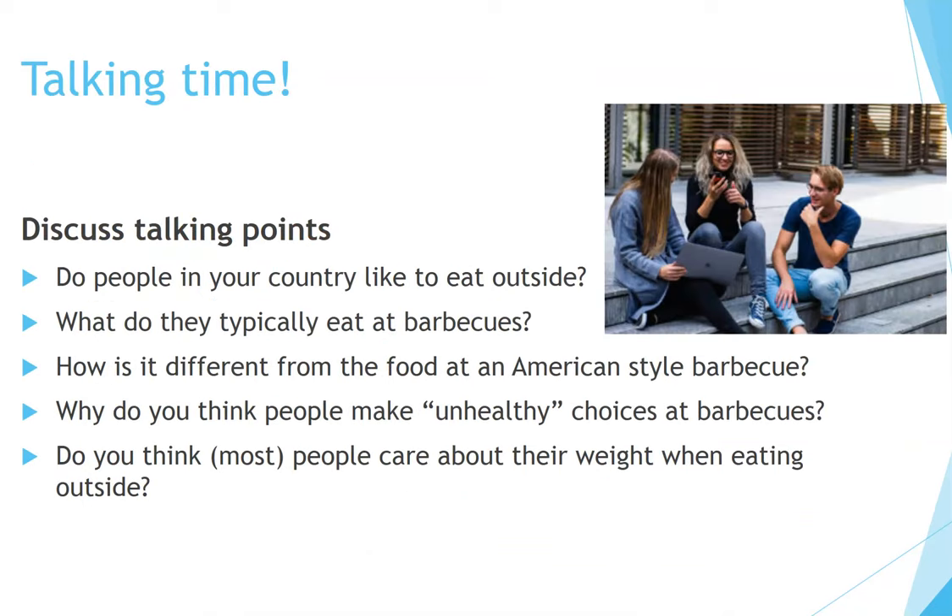Now it's talking time. Discuss some of these talking points: Do people in your country like to eat outside? What do they typically eat at barbecues? How is it different from the food at an American-style barbecue? Why do you think people make unhealthy choices at barbecues? Do you think most people care about their weight when eating outside? Please pause the video and talk about these questions with your partner or classmates.